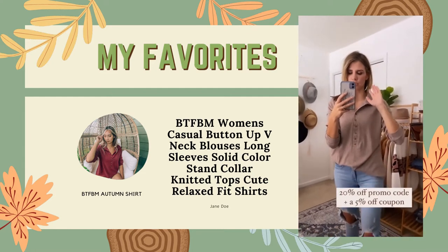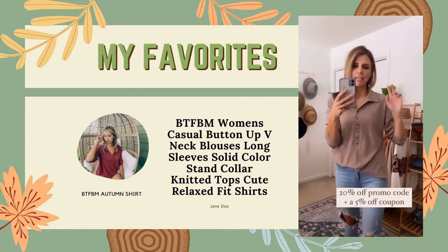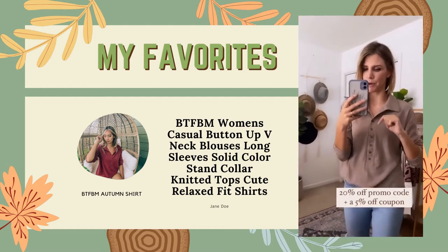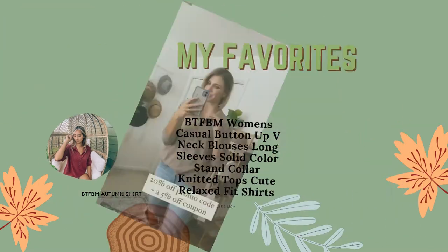They have awesome color options, all very neutral. We have a 20% off coupon and it also has a 5% off coupon, so all in all, 25% off.